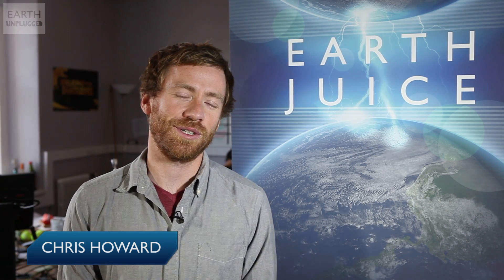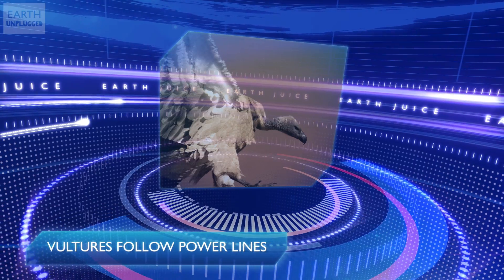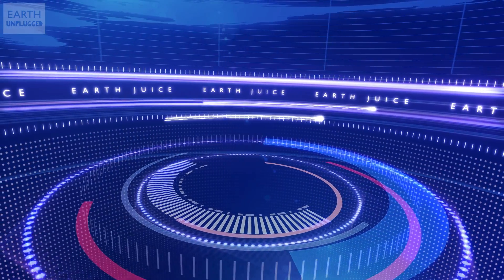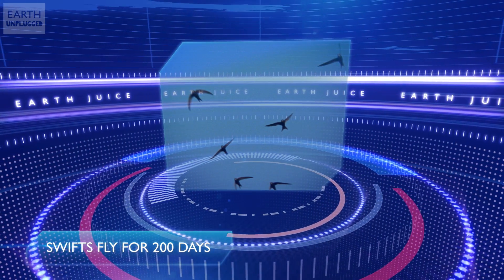Hi, I'm Chris and welcome to EarthJuice. This week we're looking at how animals get around. A new study on Cape vultures has shown them using power lines and pylons to travel thousands of kilometres, much further than any other species of vulture. Also this week, a study has shown swifts spending up to 200 days on the wing on their annual migrations.